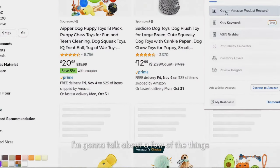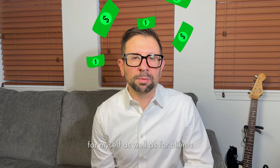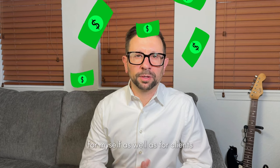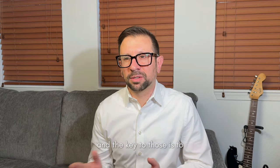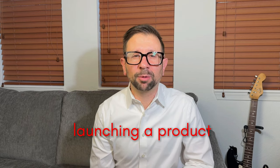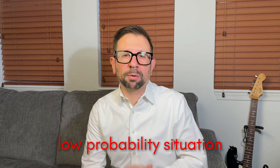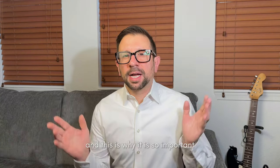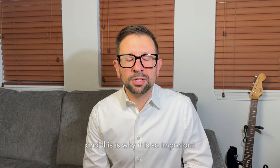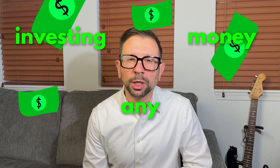I have launched several six and seven figure brands on Amazon for myself as well as for clients, and the key to those is to not waste your time and not waste your capital launching a product in a low probability situation, because you're going to have a total loss. This is why it is so important to cover your product research prior to even investing any money.